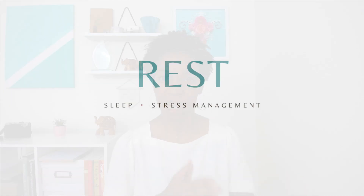Next up we have rest. When I'm talking about rest, I'm talking about both sleep and stress management, because both put us into that rest and digest state where our body can heal and really thrive. Sleep is so important to our hormone health and of course insulin resistance. Research shows that short sleep duration — not getting enough sleep — actually increases your risk of insulin resistance and might exacerbate it if you already have it. So it's so important to make sure that you are getting enough sleep, though how much is enough is different for each person.